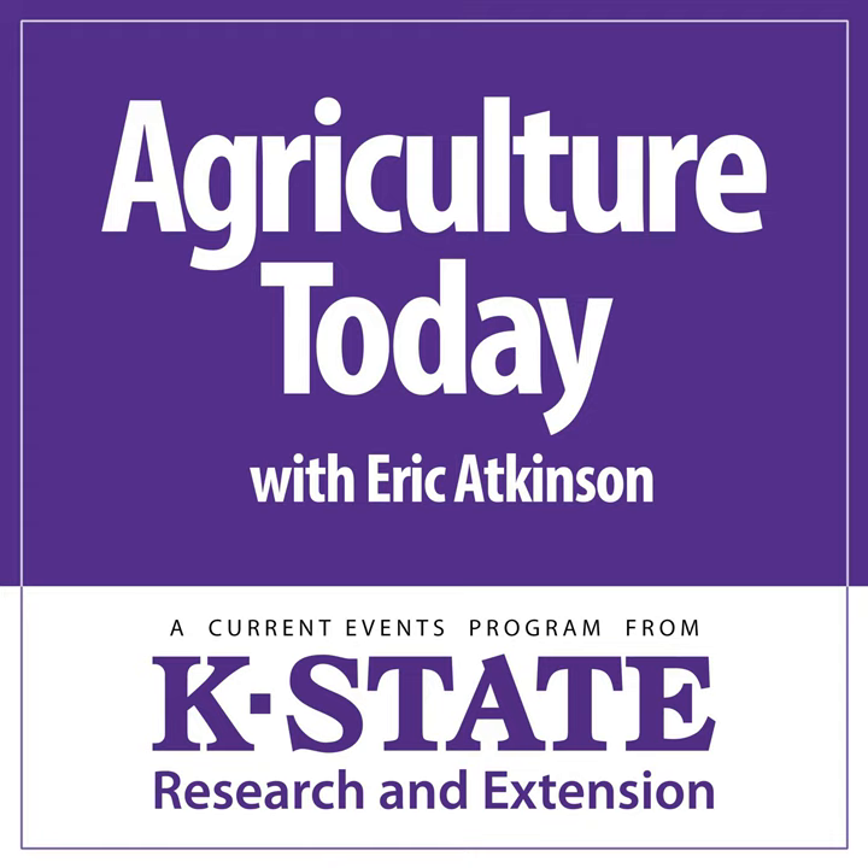Our guest is K-State agronomist Romulo Lolato talking alfalfa planting management, and we'll be back with more from Romulo in a few moments here on Agriculture Today.